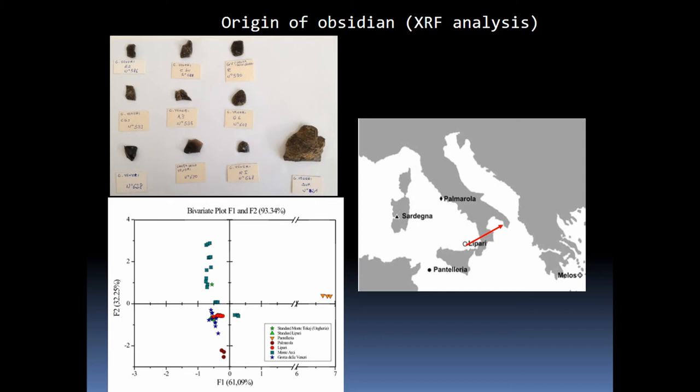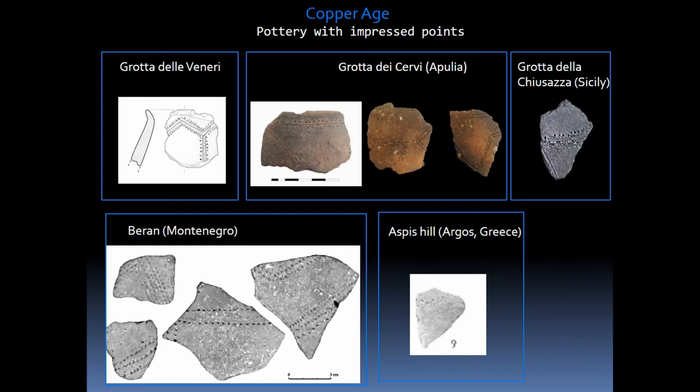The frequentation of the cave continued during the Copper Age in the 3rd millennium BC, although with less intensity than during the previous millennia. The furnishings fall into daily use production with the exception of some carefully crafted vessels, such as those with impressed points found at the Grotta delle Cervie in Potobadisco, widespread in the initial phase of the Copper Age in Sicily and on the eastern side of the Adriatic, and those of the La Terza type decorated with a fine syntax.